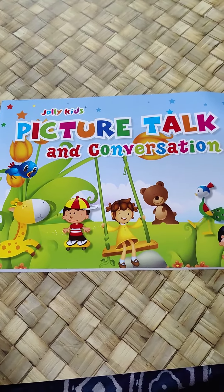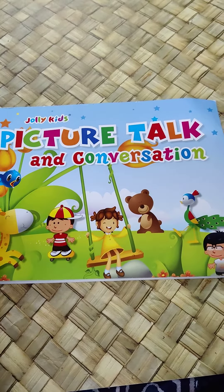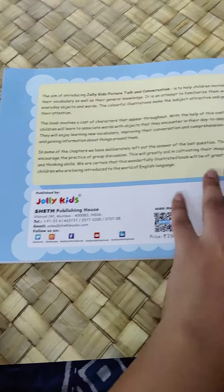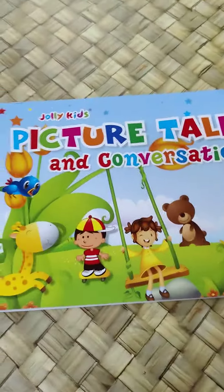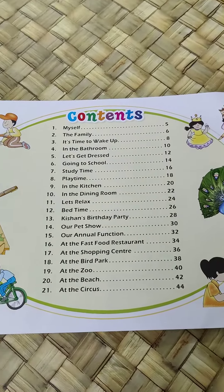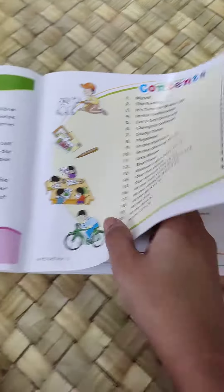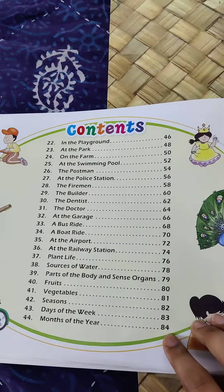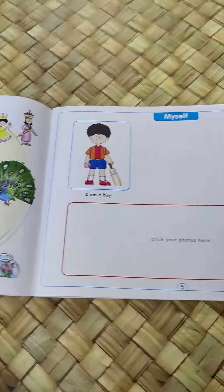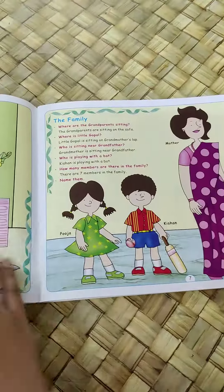Hi everyone, let's take a look at Picture, Talk and Conversation. It is published by Sate Publishing House. I'll just show you the index. It's a beautiful book.